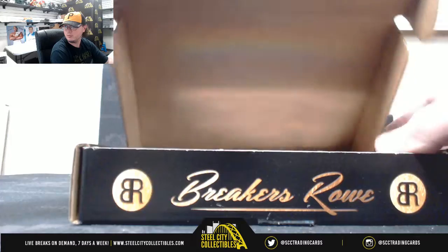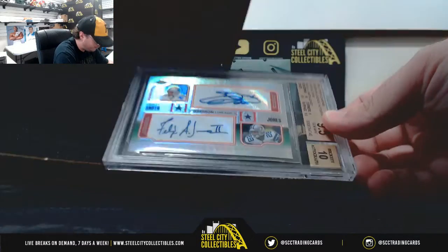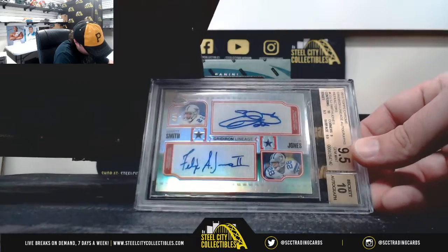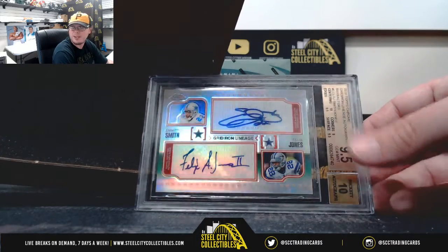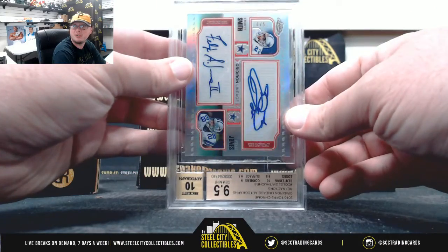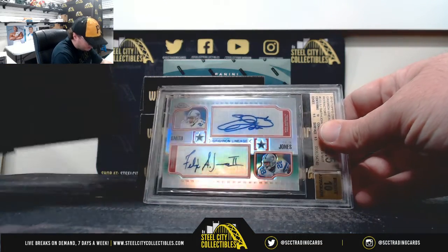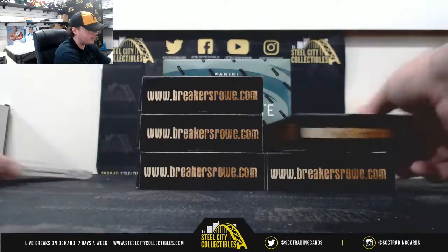Here we go, box number one. Well that's nice. Gridiron Lineage from Topps Chrome 2010, refractor autograph Emmett Smith and Felix Jones. That's greater than 9.5 with a ten auto, and there's the serial number on that — 4 of 5, compared to the top 4 of 5 on that one. That's a nice Emmett Smith signature there — solid — and Felix Jones too.